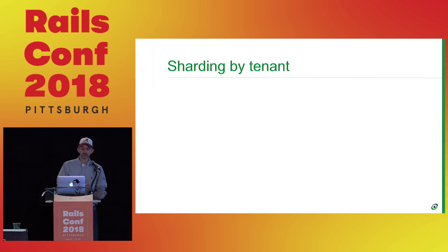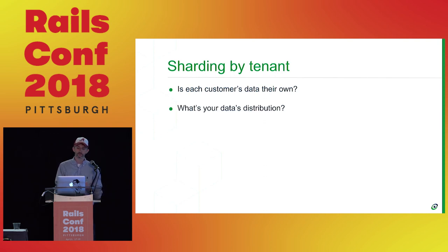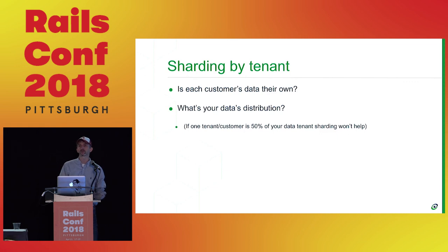Multi-tenant — this is my favorite, probably because it's the easiest. If you have a SaaS B2B business where each customer's data is their own, like Salesforce.com — I can't look at my competitors' leads, I only see my own — they're sharding by customer and isolating each customer's data. What is the data distribution? This is the number one thing that will rule out multi-tenant. If one tenant is half your data, this won't help for that large one. I don't usually worry when one customer is 5-10% of data.